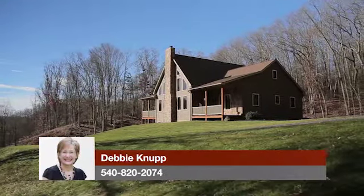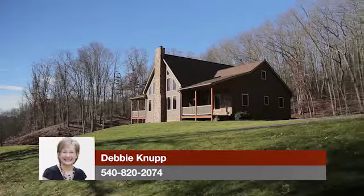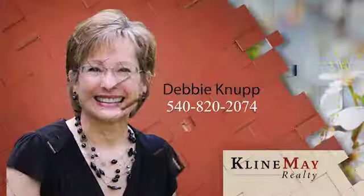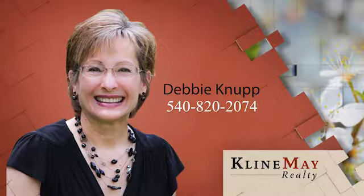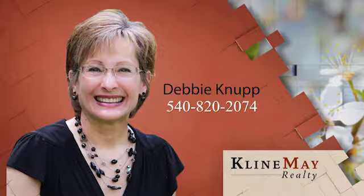If you'd like to learn more information about this property, call Debbie Knupp today at 540-820-2074. The featured home you've just seen was brought to you by Debbie Knupp. To schedule your private tour of this property, call Debbie at 540-820-2074.